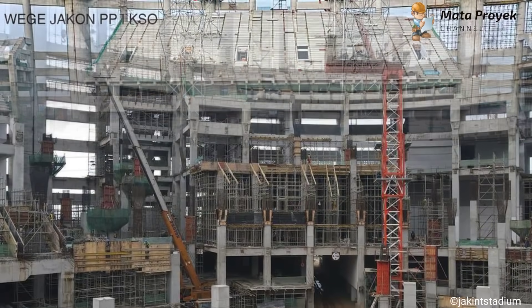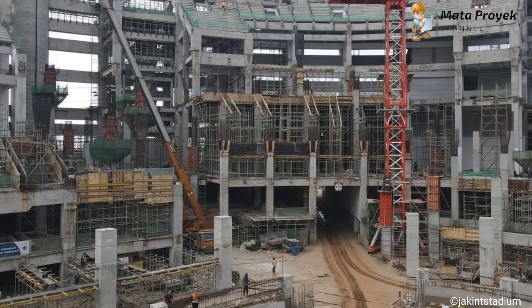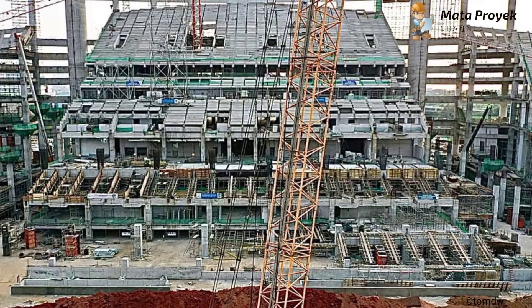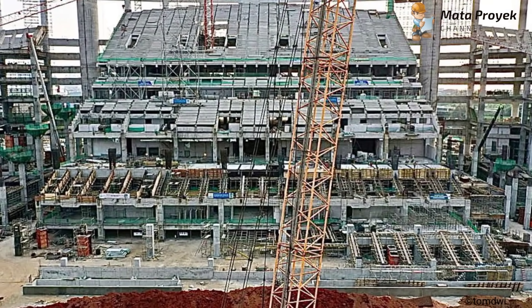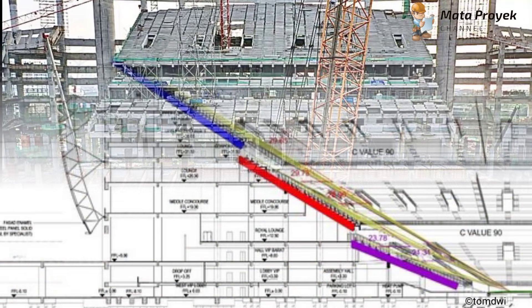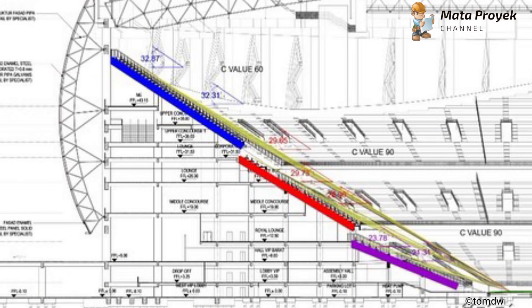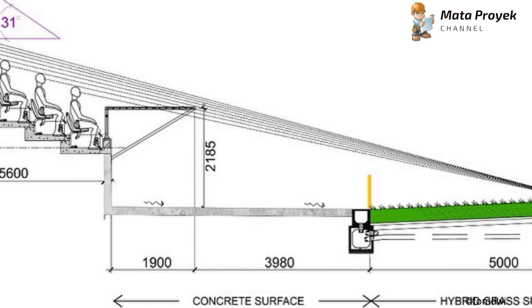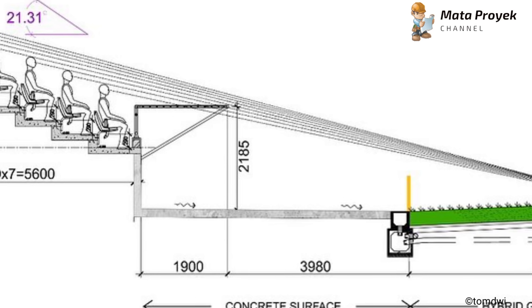Selain itu, area blok-out semakin mengalami perubahan signifikan, mulai dari pembesian hingga pengecoran. Terlihat tribun mulai jelas bentuknya dari tribun tier 1, tier 2 hingga tier 3. Untuk setiap tier, kemiringannya berbeda-beda. Ini semua agar penonton bisa maksimal pandangannya ke lapangan tanpa terhalangi oleh penonton lain ataupun pembatas tribun.